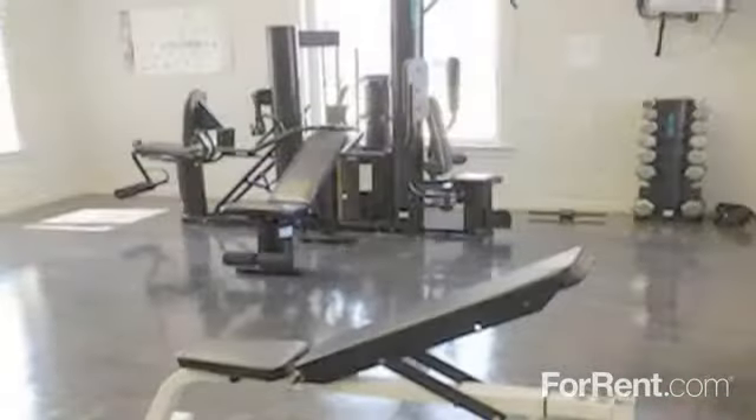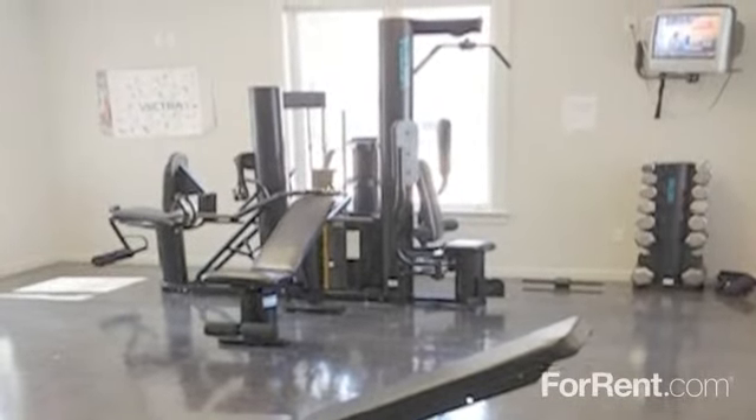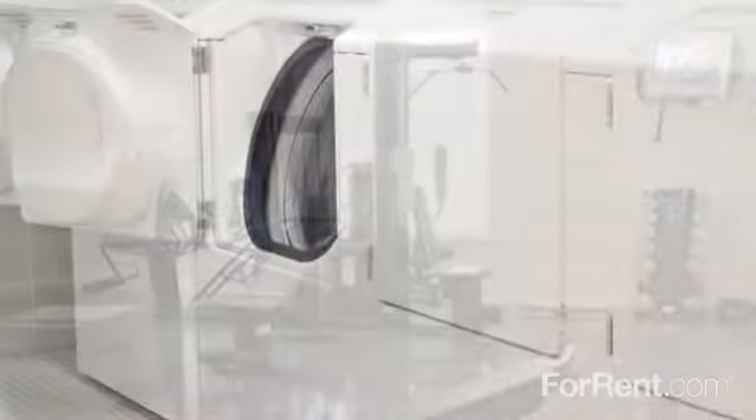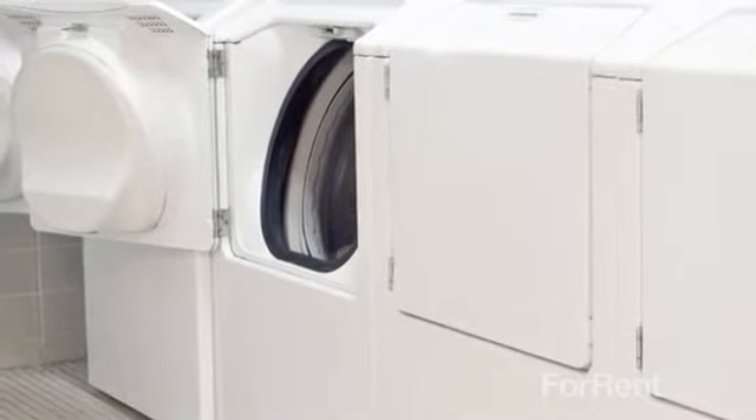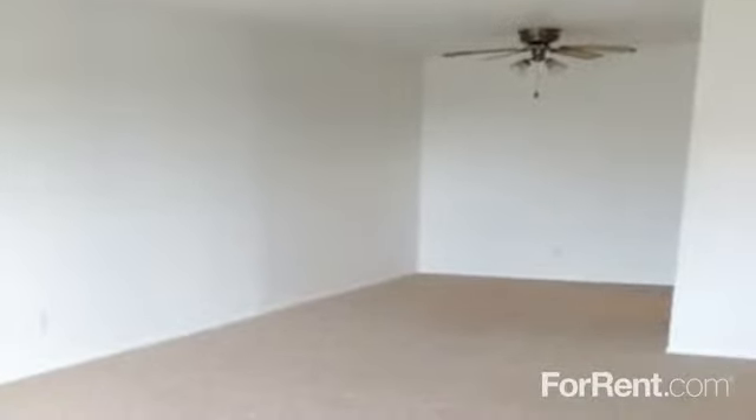Our fitness center features a variety of equipment, from weights to cardio, all designed to give you a full-body workout, and the laundry facilities are open 24 hours to work around your schedule. Our spacious one-, two-, and three-bedroom floor plans are the perfect place to call home.